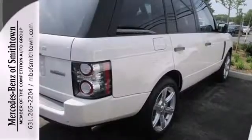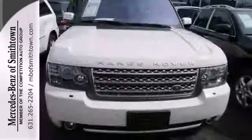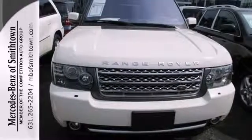Many other SUVs have tried to emulate the magnificent Range Rover, but it's still the first and the best. Nothing comes close to Range Rover in more ways than one.